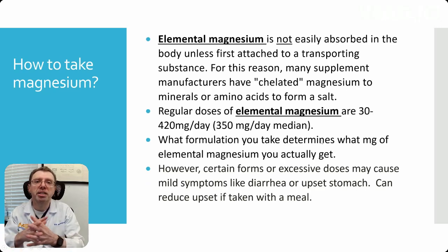How to take magnesium? You can't just take elemental magnesium because it's not well absorbed. You need to attach it to something — a transporting substance. It's what's called chelation. You're chelating it and creating a salt with an amino acid or a mineral. Regular doses of elemental magnesium: you need between 30 and 420 milligrams per day, or about 350 milligrams per day of elemental magnesium. What formulation you take determines how much elemental magnesium you're actually getting.